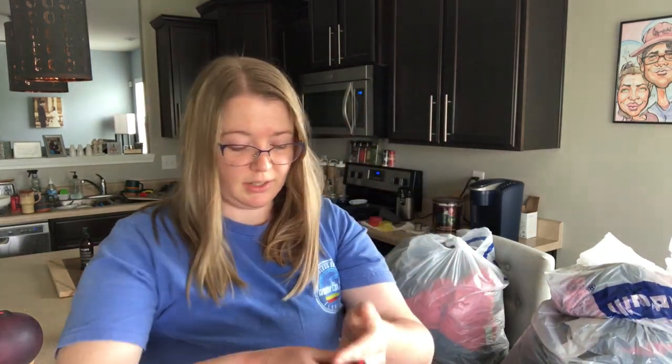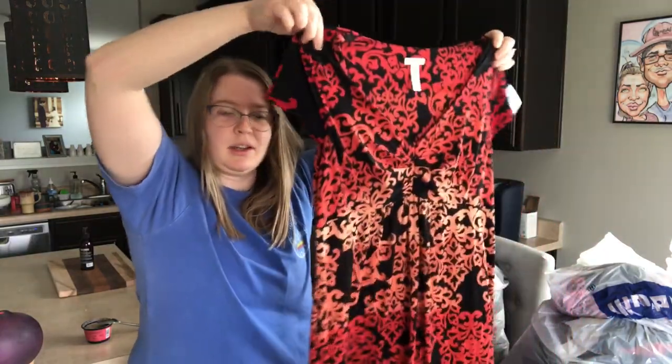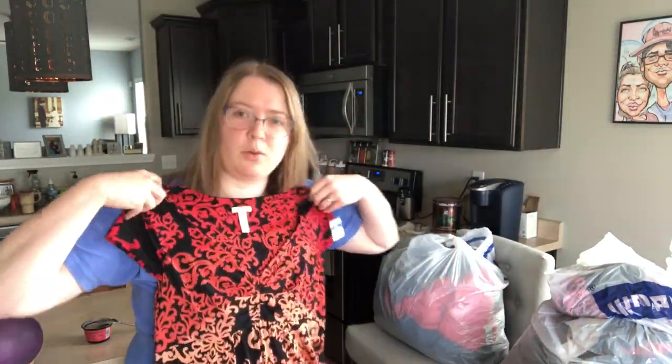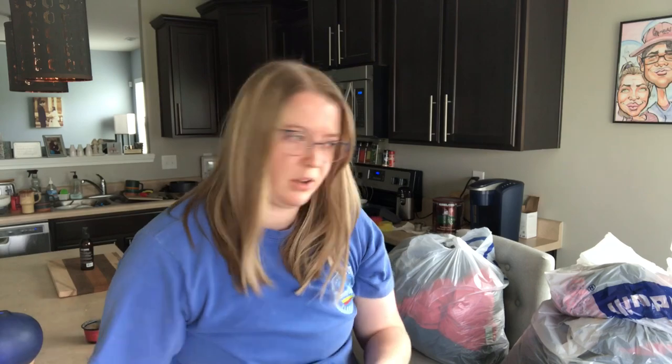This is a Soma dress, size medium. Really cute — kind of a knee-length, above-the-knee dress. Cap sleeves, super soft. Soma does pretty well for me. I'm thinking $20 to $25 on that.